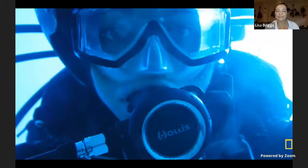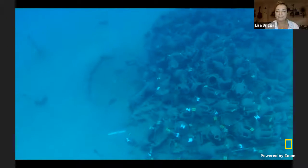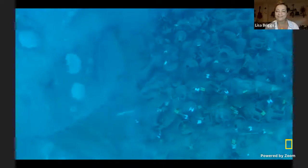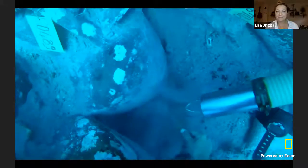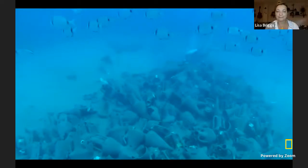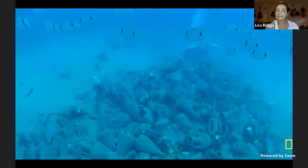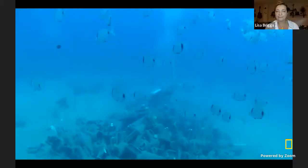On my first scuba dive, I was terrified — and I looked ridiculous. But it's okay; everyone looks ridiculous in scuba gear. I was so fascinated by the underwater world that I became an underwater archaeologist. Now I study ancient shipwrecks and the cargo they carried around the globe.